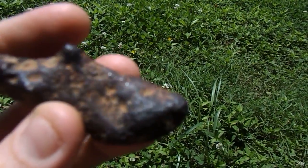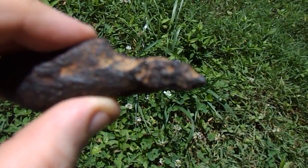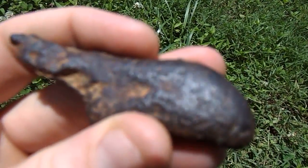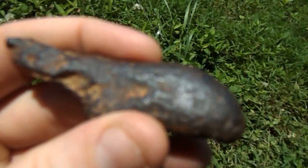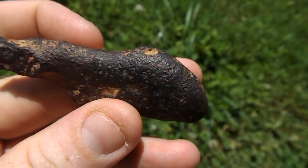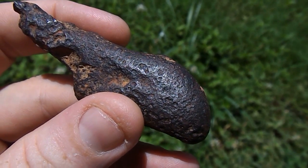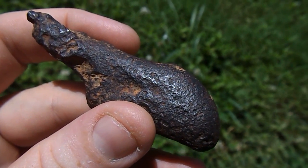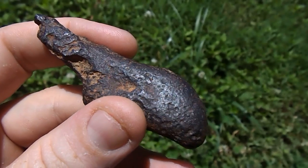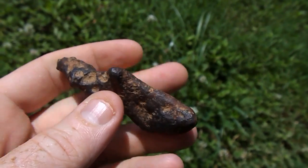I'm going to make this video and see if you guys can help me determine if it is or not. I did a scrape test — it doesn't have huge holes all through it. If somebody was melting this to make something back in the day, would it take this shape? It's still smooth, has a ring to it, and it's real heavy.